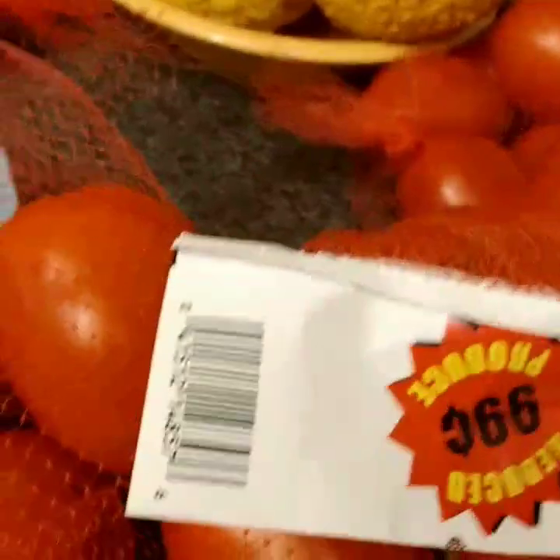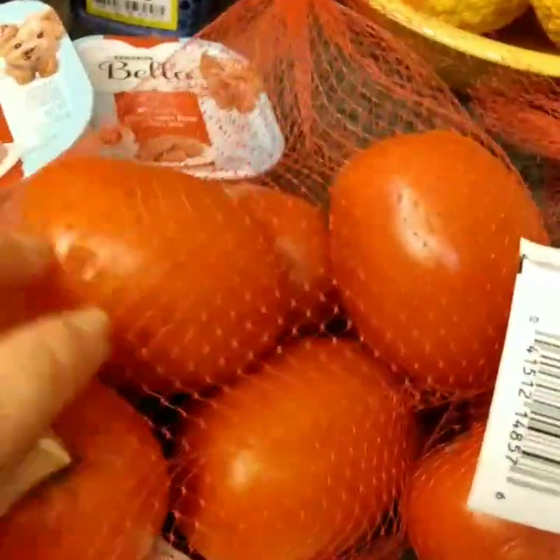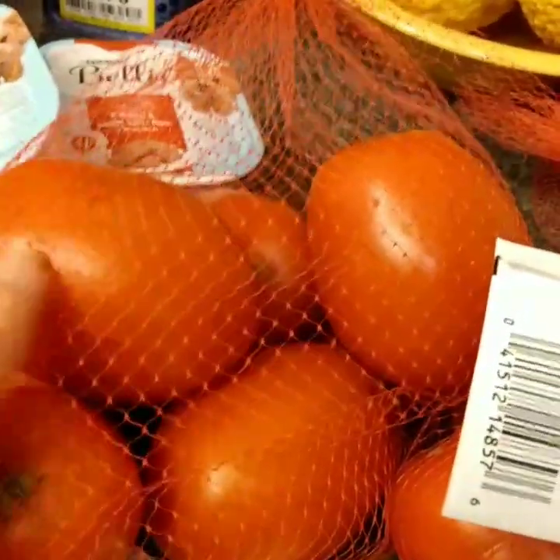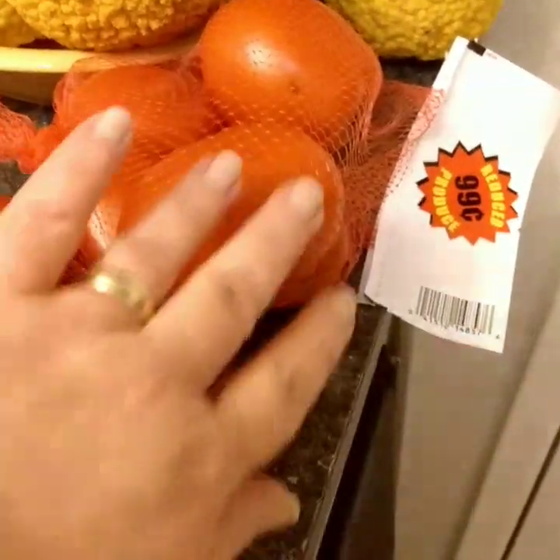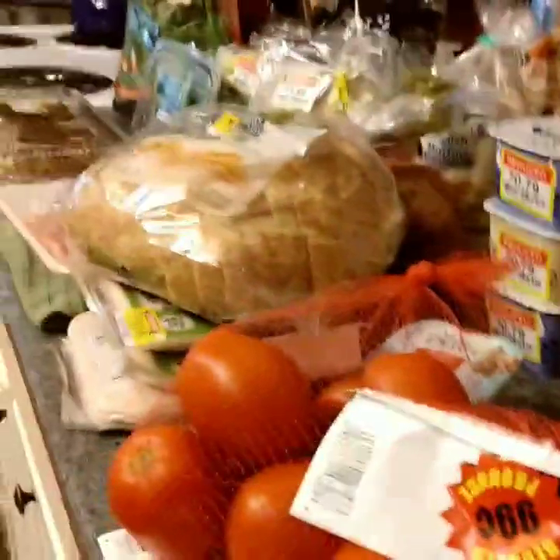I got discounted Roma tomatoes — they're firm and have little tiny imperfections. I'm just going to cut around those and make all of them into spaghetti sauce. There wasn't a bad one in the bunch, just a little bit ugly here and there.